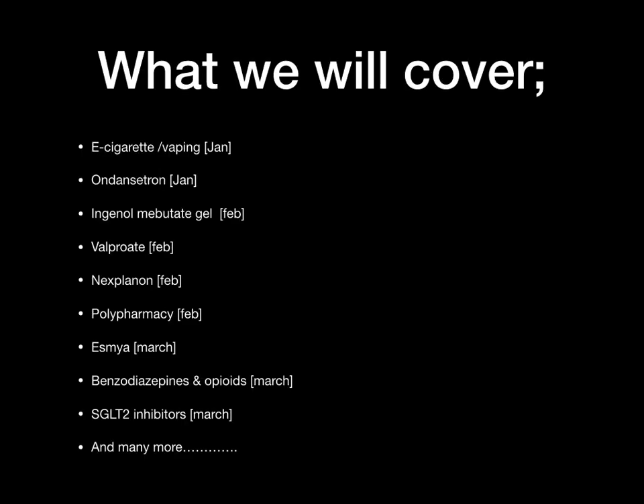I've made this presentation very simple for you. We're going to go from January all the way to December. I decided to do this at the end of the year so that you have a summary of all the MHRA drug safety updates for the whole year. We're going to look at different MHRA advice or updates that have happened this year.